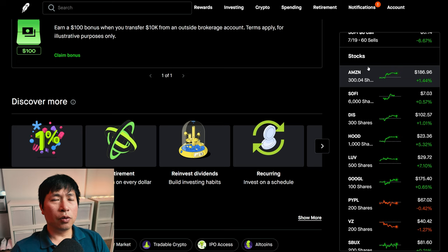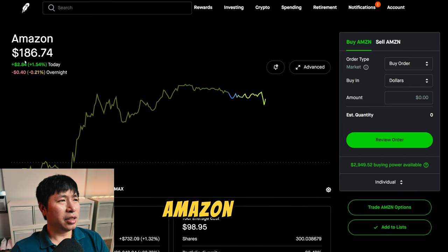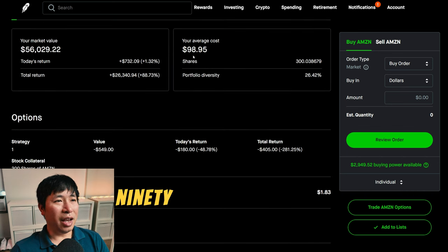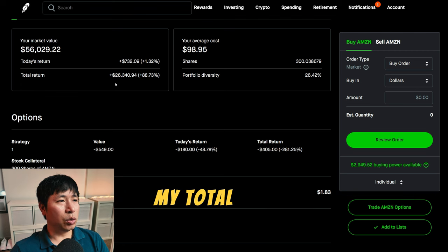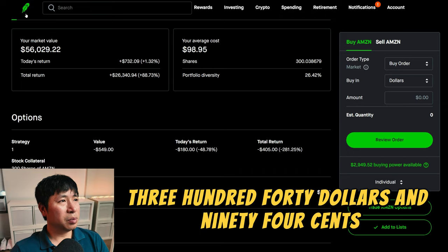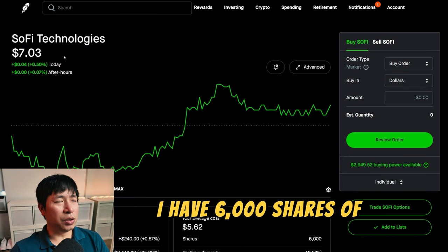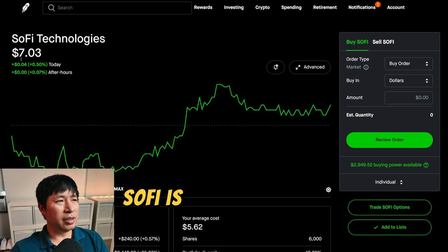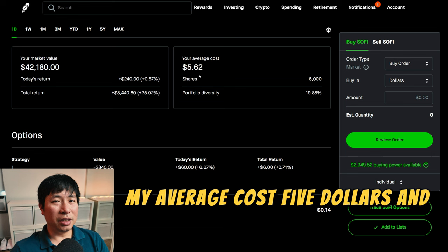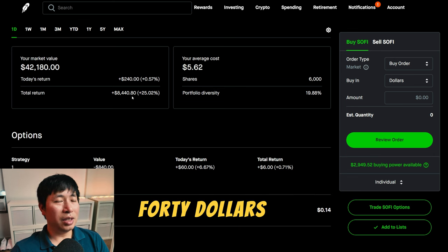For my stocks, I have 300 shares of Amazon. Amazon is at $186.74. My average cost, $98.95. My total return, $26,340.94. I have 6,000 shares of SoFi. SoFi is at $7.03. My average cost, $5.62. My total return, $8,440.80.